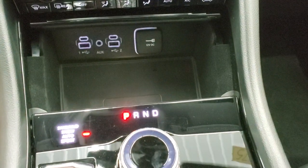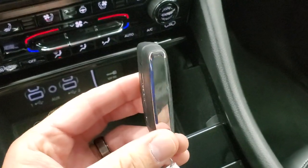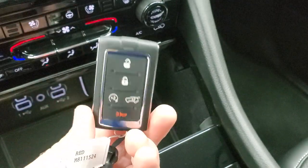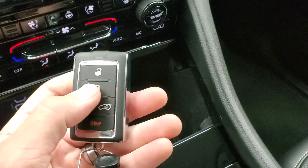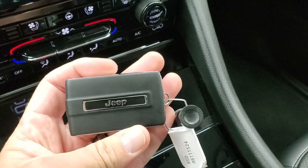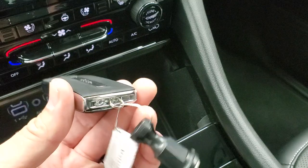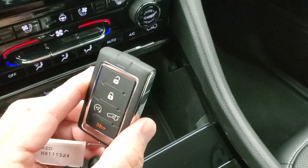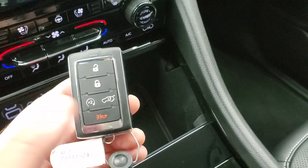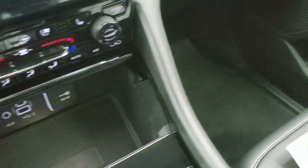They've changed the key fobs on the new Grand Cherokees — they're more of a square shape, kind of like GM key fobs for trucks, but I can tell they're much nicer quality. You get the nice Jeep logo on the back, and it's distinct — you'll always know which key fob you've got in your pocket. Remote start, power liftgate, emergency horn. Really nice key fob.